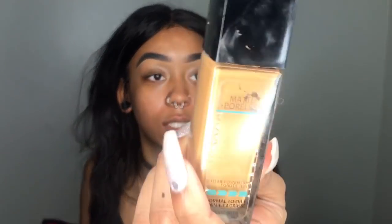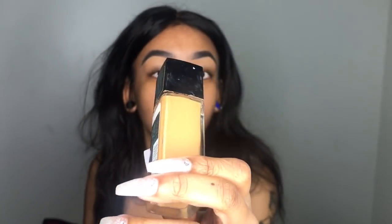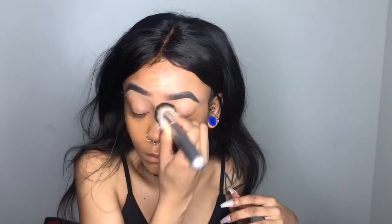My foundation is the Maybelline Fit Me in 335. By the way, I got a new tattoo — I love it, it's so cute.